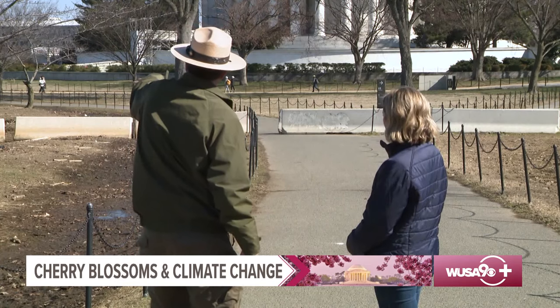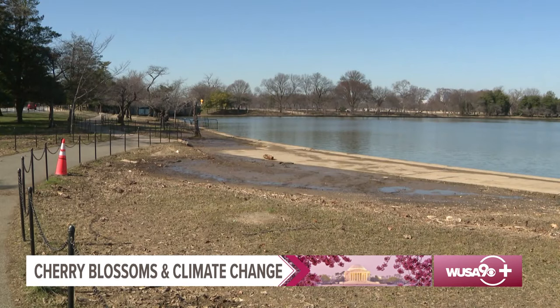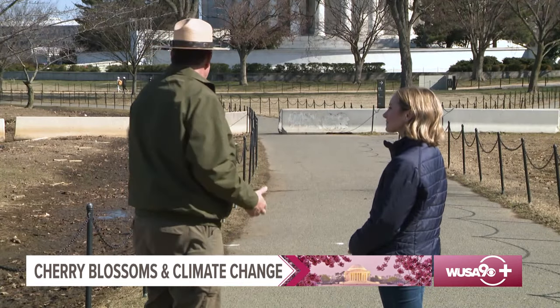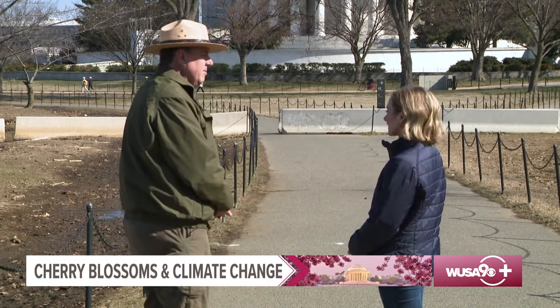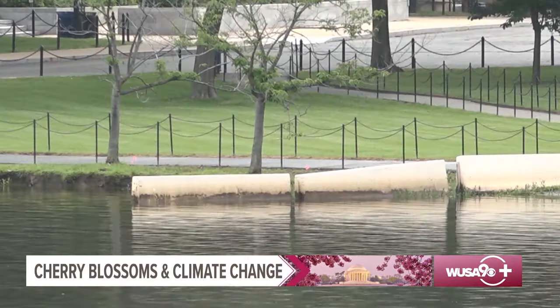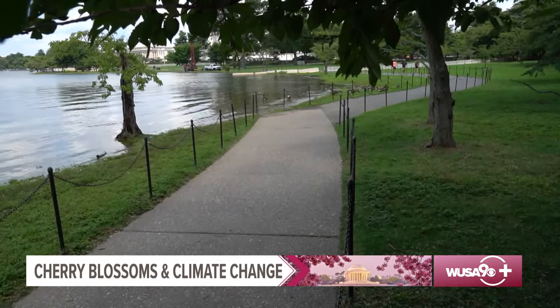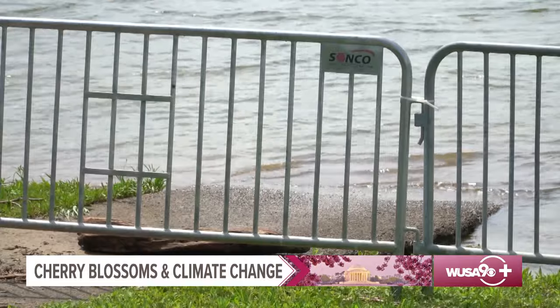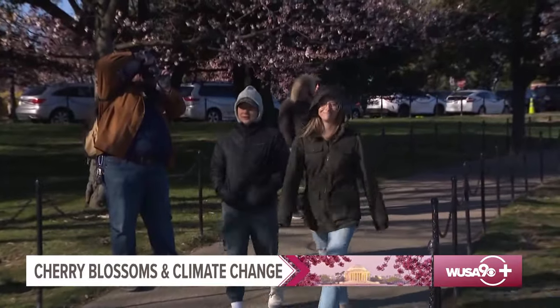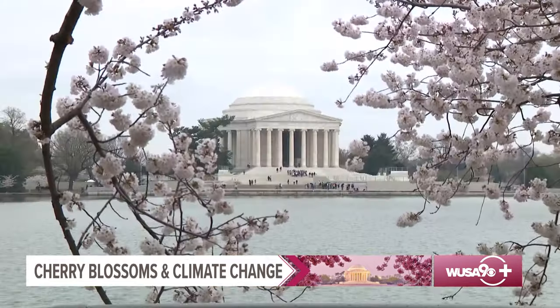As we look down this line, you notice there is a huge gap between here and about 100 yards away where there are no cherry trees. They've all either had to be cut down or have died because of all the water coming over the seawalls. Construction is set to start this summer to rebuild the seawalls that have sunk three to four feet over the years. When that work is done, we can replant the trees and they'll have a much better chance of survival. A new walkway will also be constructed for visitors to enjoy — an exciting project that's going to take a couple of years.